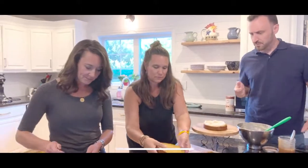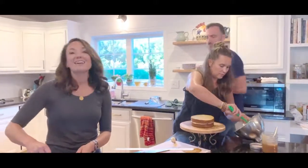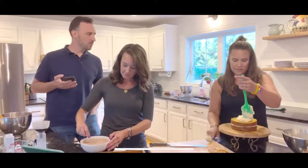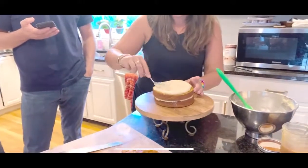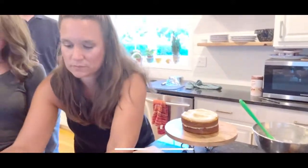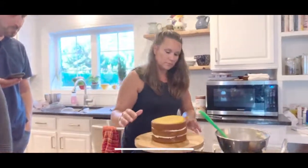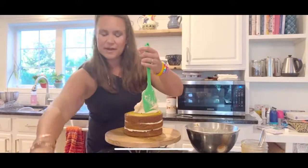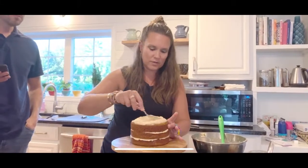For the candied pecans: it's a one cup of pecans to a half cup of sugar ratio. Put them in a pan and stir them around as the sugar melts - you'll get a candy coating on the nuts. Drop them onto wax paper when done. You can use pecan halves and pieces, and crumble them up to put on the cake.